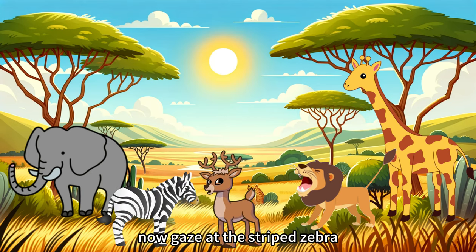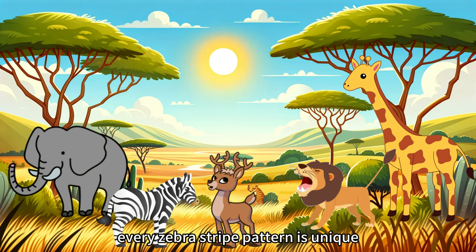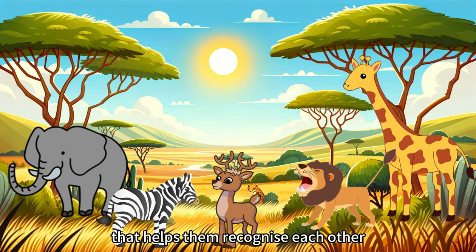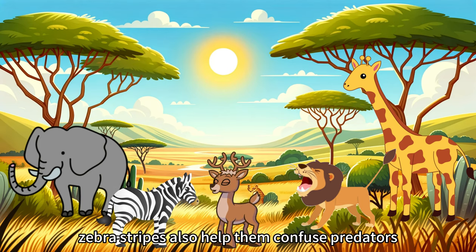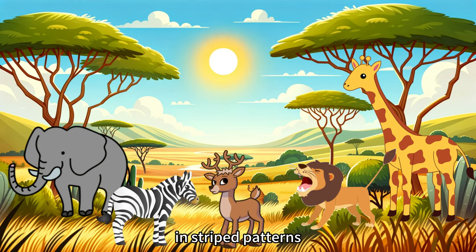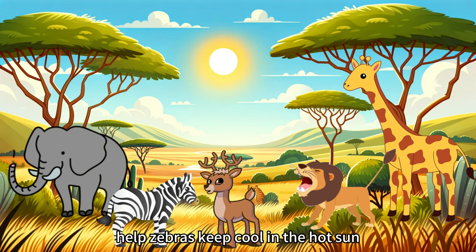Now, gaze at the striped zebra. Every zebra's stripe pattern is unique, acting as a natural barcode that helps them recognize each other. Zebra stripes also help them confuse predators, and even deter insects that can't see well in striped patterns. The stripes may also help zebras keep cool in the hot sun.